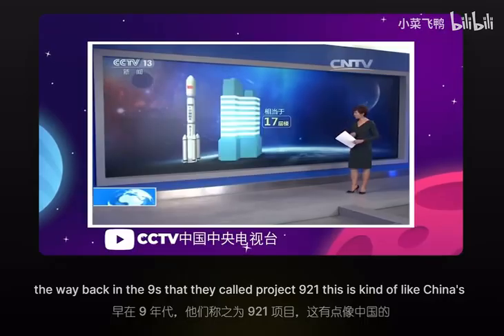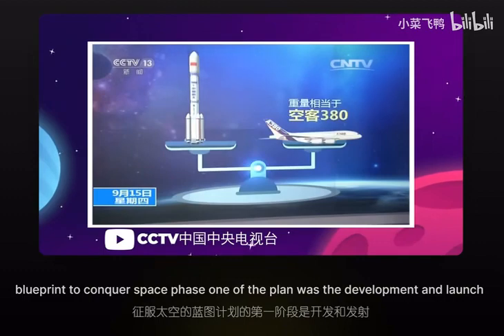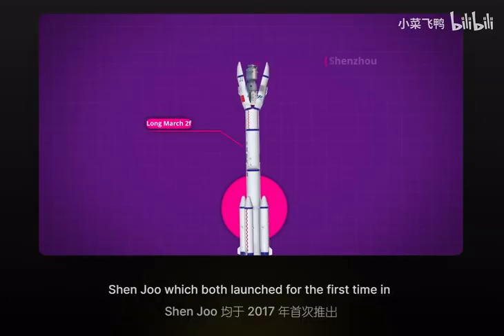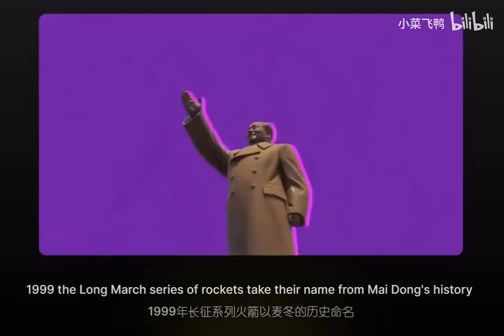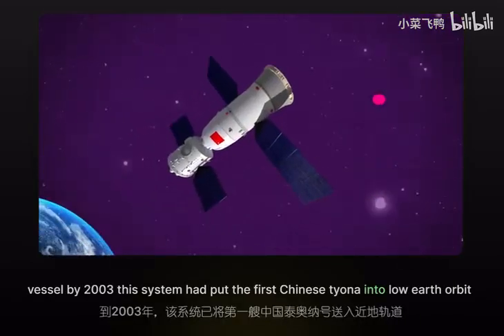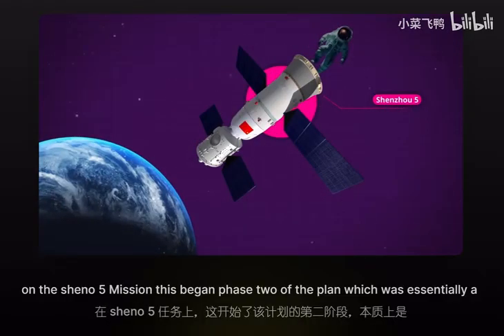Project 921 is kind of like China's blueprint to conquer space. Phase one of the plan was the development and launch of a crew-capable rocket and spacecraft — the Long March 2F and the Shenzhou, which both launched for the first time in 1999. The Long March series of rockets takes its name from Mao Zedong's history as a war hero and leader of the People's Red Army. The name Shenzhou means "divine vessel." By 2003, this system had put the first Chinese taikonaut into low Earth orbit on the Shenzhou 5 mission.